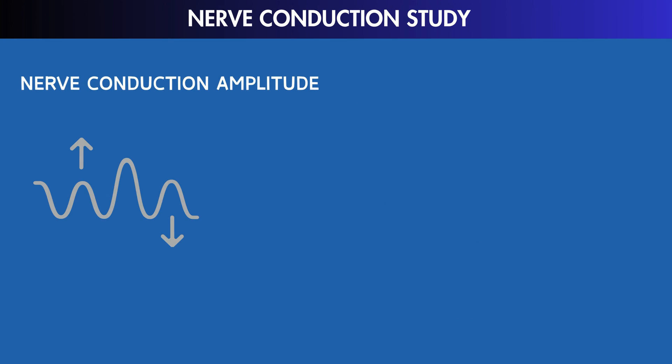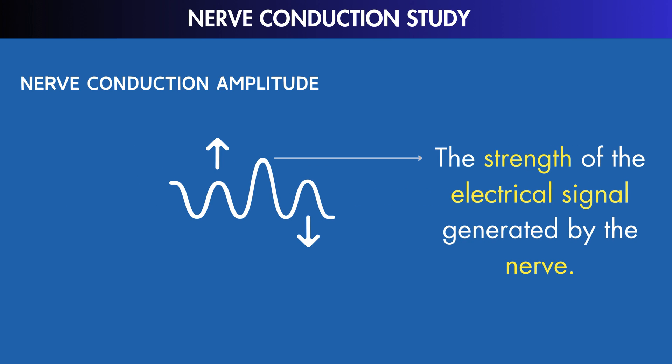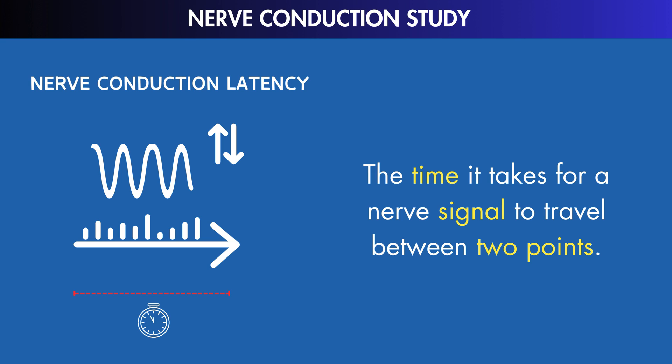Amplitude, on the other hand, represents the strength of the electrical signal generated by the nerve. Reduced amplitudes in NCS results might suggest nerve damage or the loss of nerve fibers. Meanwhile, latency measures the time it takes for a nerve signal to travel between two points. Prolonged latencies may signal nerve compression or damage.